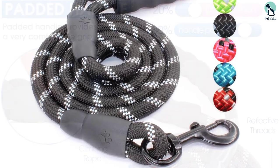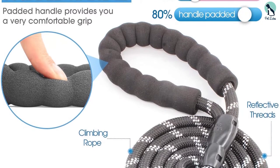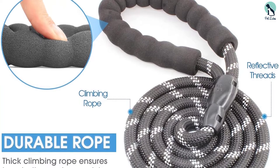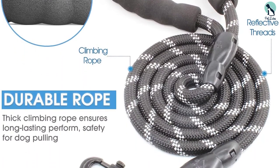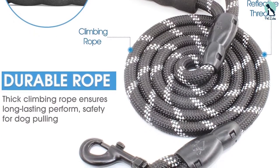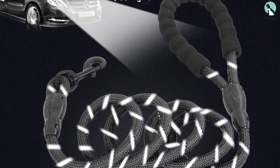This leash is also reflective, offering extra safety to your dog during night walking. It's only 5ft long but great for handling aggressive, big dogs as well as training them. Being made using an extremely strong, reliable material and having a durable clip hook is what makes it a truly great choice for dogs that are heavy pullers and tend to make you feel afraid of the leash breaking when walking them.